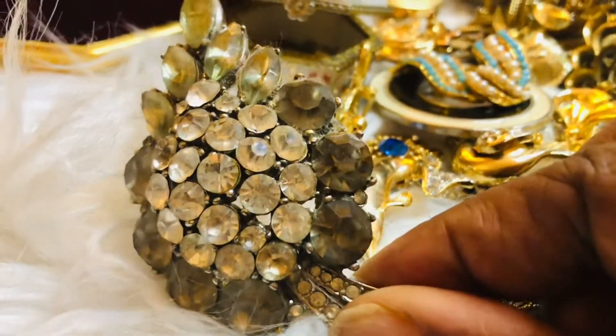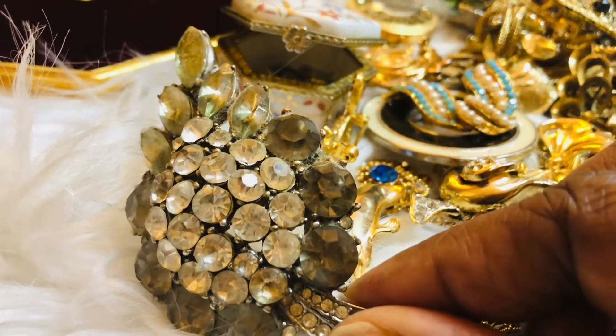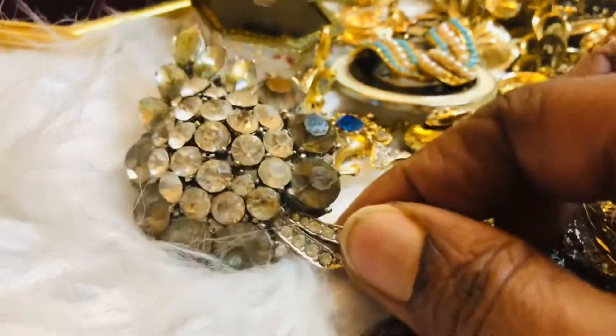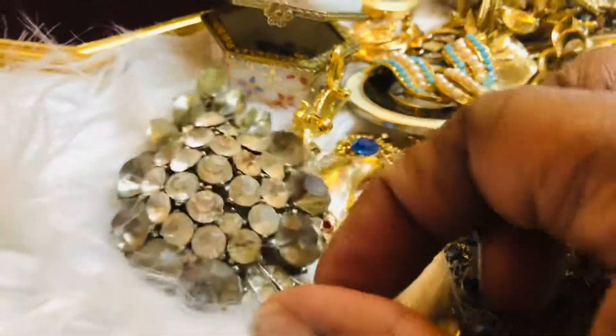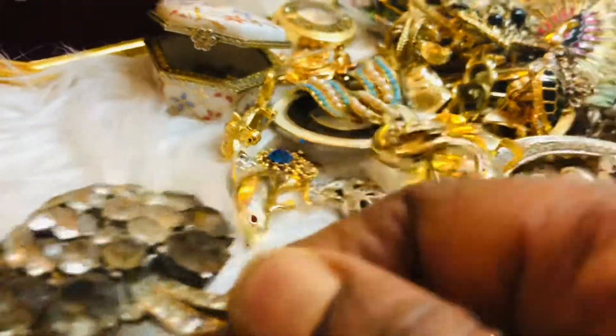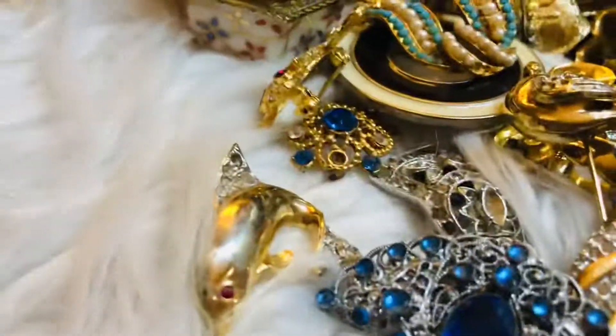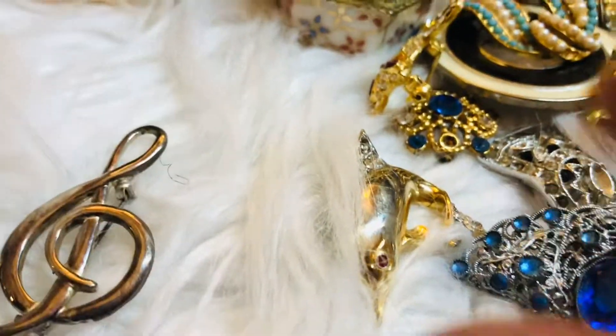It's had some repair — some of the stones had dropped out and I had them fixed again. There are two types of stones: a clear one and a dark gray one. Here's another sterling silver one which is a music note — it's got that silver tarnish, but it's so beautiful.